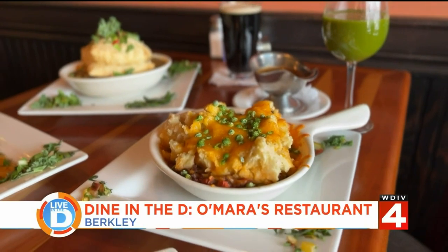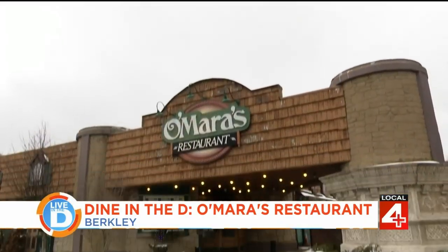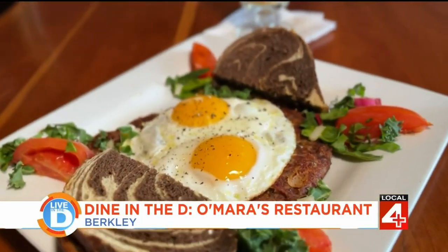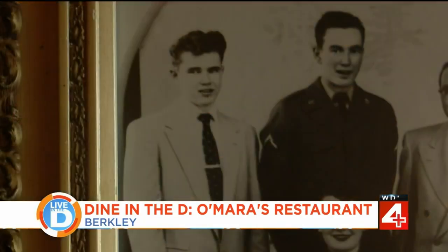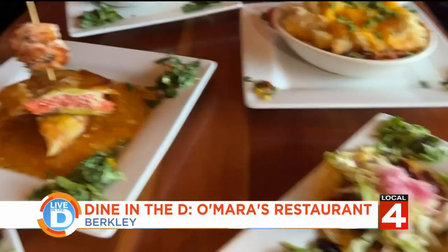With dishes like pot pie, shepherd's pie, and even a Reuben, O'Mara's restaurant in Berkeley likes to serve up the classics with a focus on ingredients. My dad would take us up to his cousin's farms in the Thumb area of Michigan, and it was all what they would call organically pasture-raised, so I'm very interested in where everything came from. That's Kevin O'Mara, the owner, and he's always had an appreciation for good food and science.